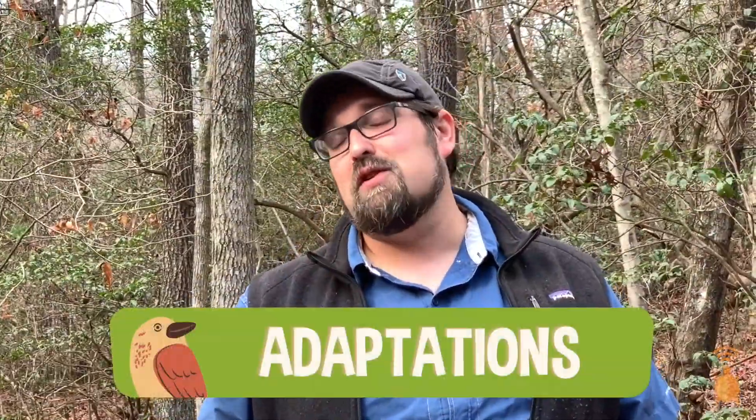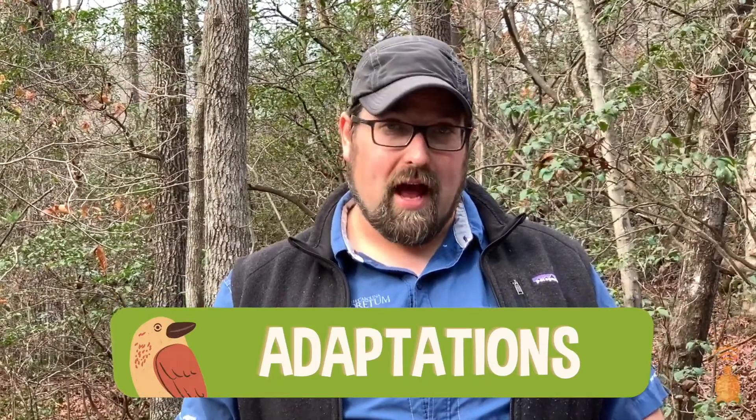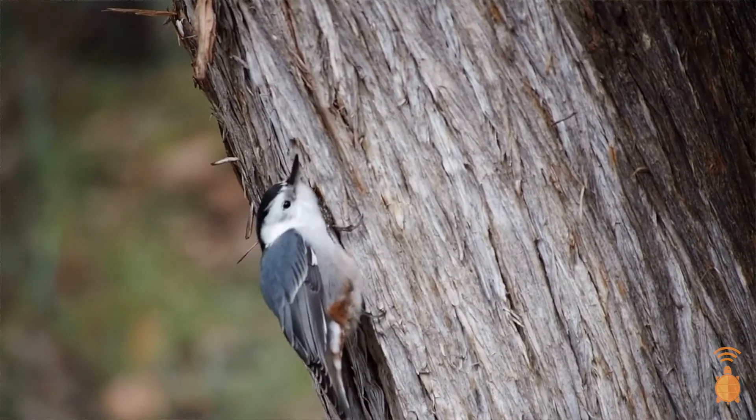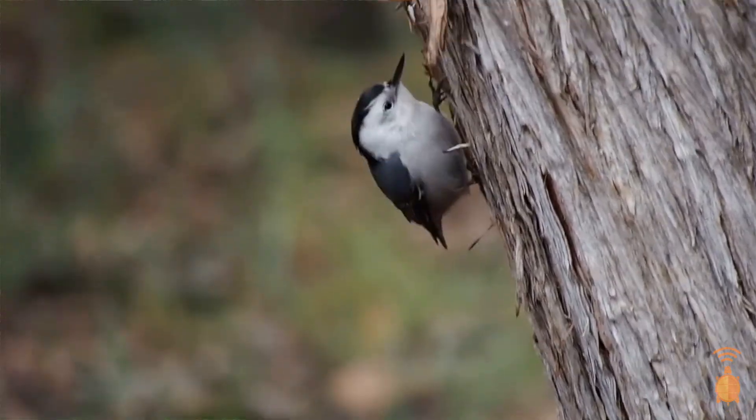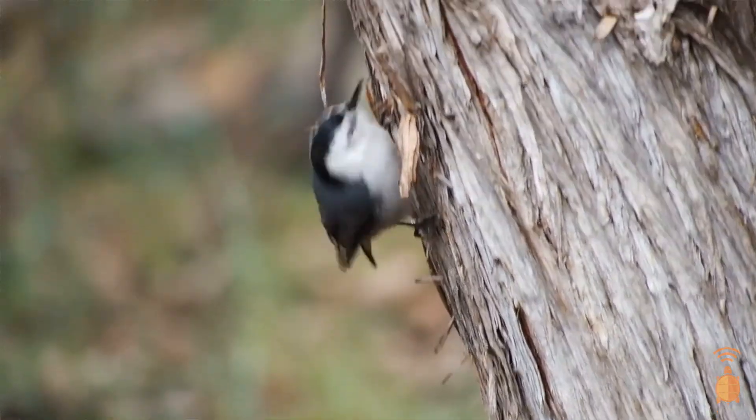One of the interesting behaviors you may observe in white-breasted Nuthatches is crawling. They kind of creep and crawl along tree branches. They can even go upside down around branches and straight up and straight down tree trunks. So they are great climbers.